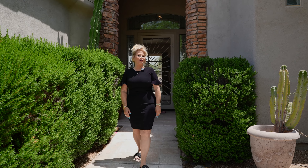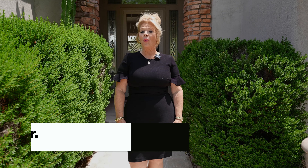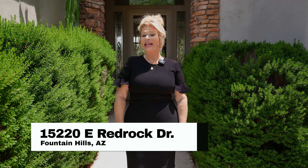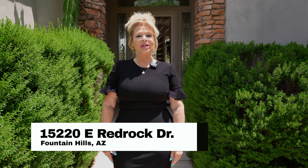Welcome to Fountain Hills, Arizona, where desert beauty meets luxurious living. I'm excited today to show you 15220 East Red Rock Drive in the private gated community of Westridge Village. Let's take a look.